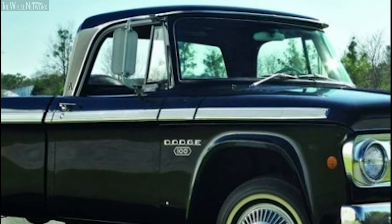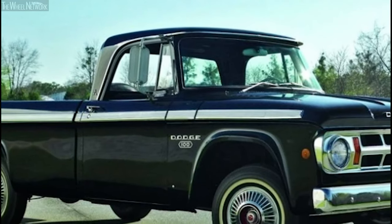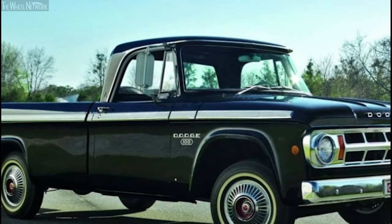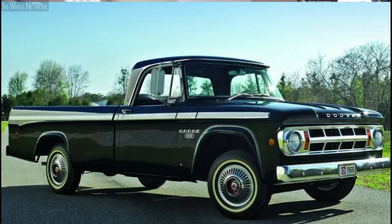Around 1968 we had some pickup trucks that were really work-biased. It made the ride and handling of the pickup truck start to be rough — it hauled a lot, but the comfort level wasn't as good.